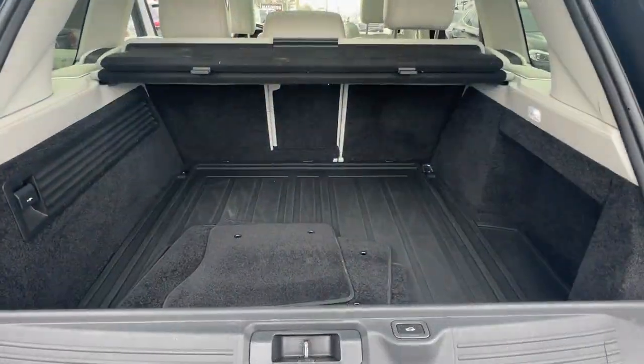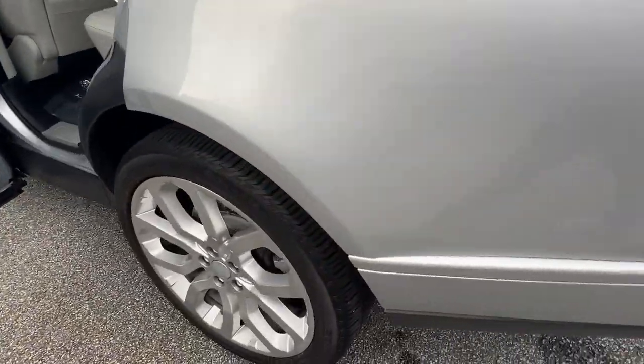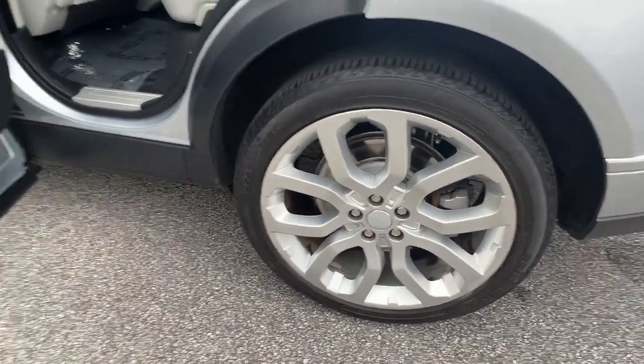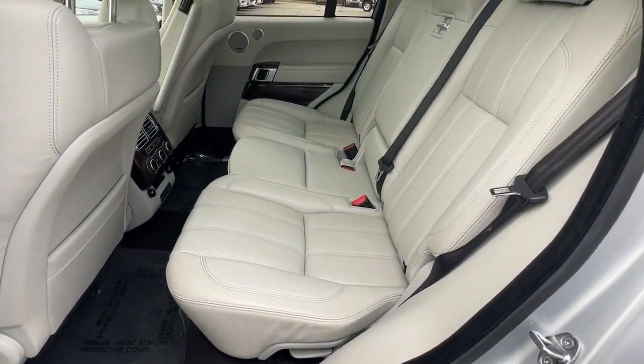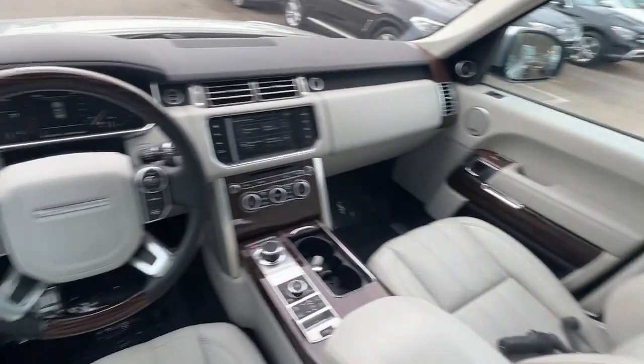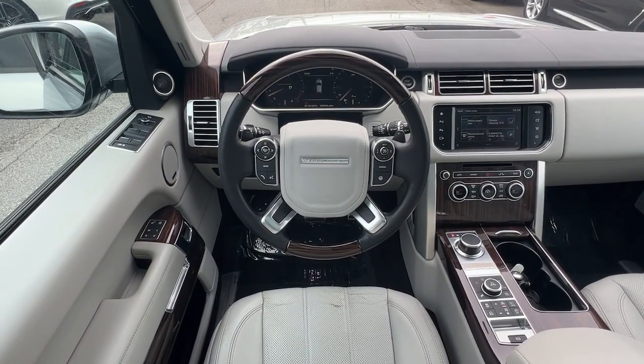These are just some of the great options this vehicle comes with: heated steering wheel, head-up display, navigation system, moonroof, keyless entry, lane-keeping assist, backup camera, fog lamps, adaptive cruise control, and heated mirrors.